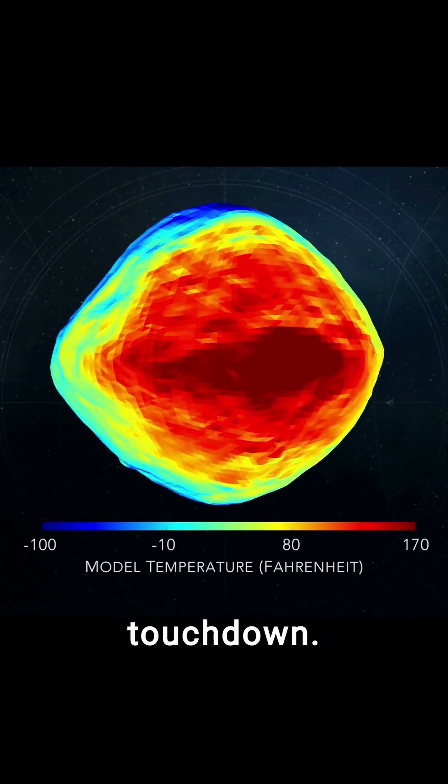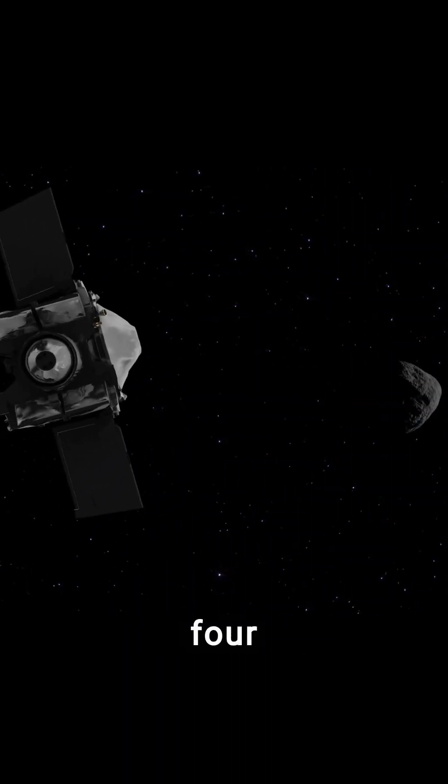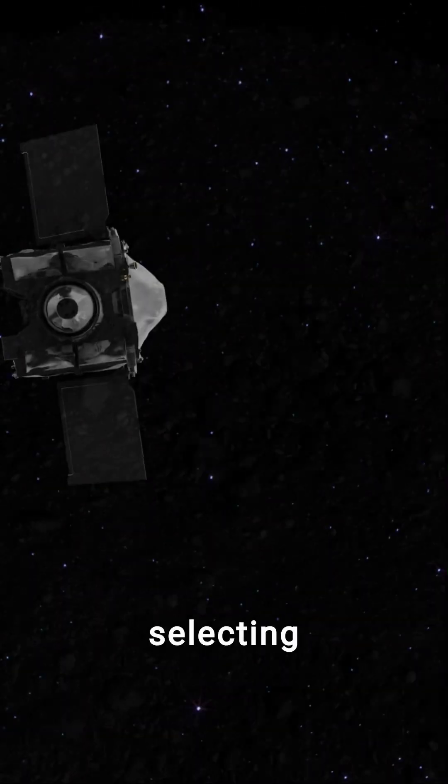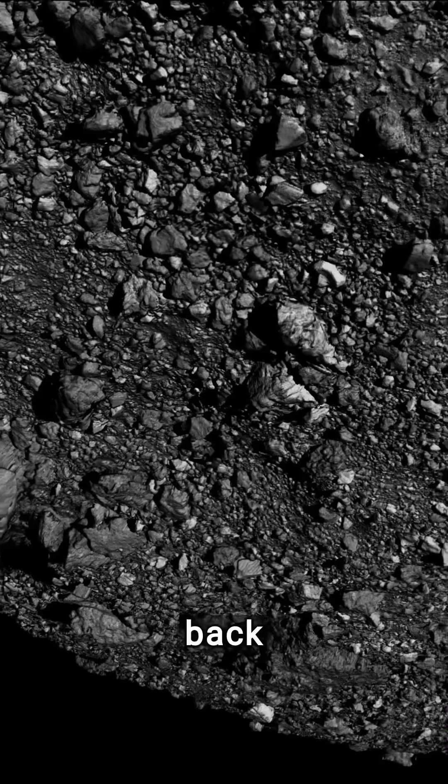Initially designed for a smooth touchdown, scientists scoured Bennu, identifying four potential sites, ultimately selecting Nightingale for its fine-grained material, ideal for study back on Earth.